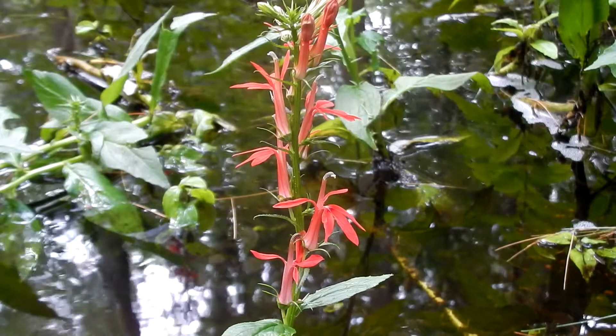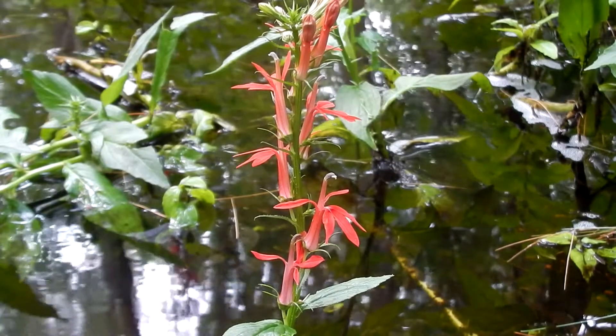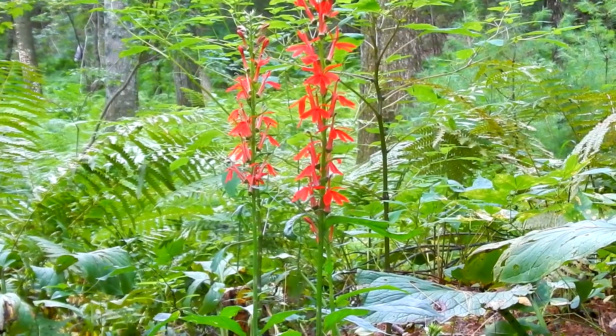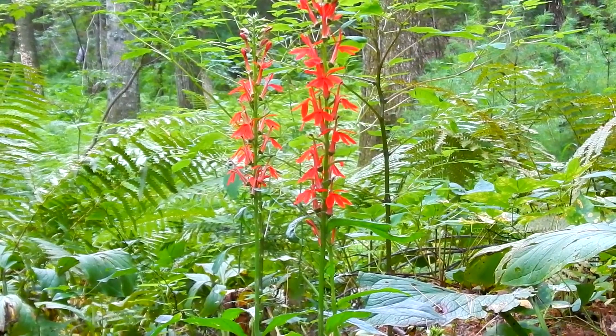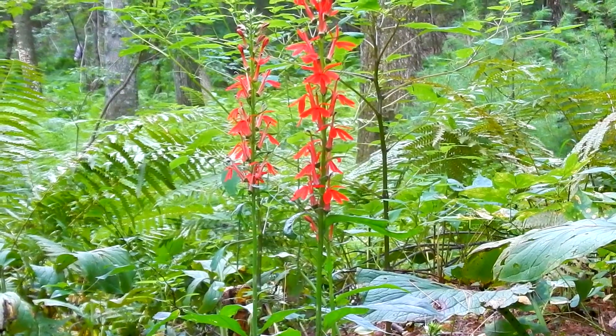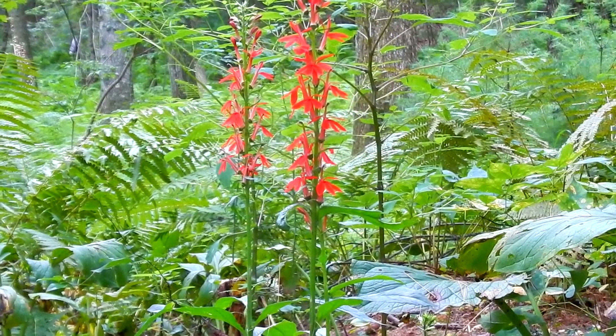The fruit and the seeds are not ready yet. They are a small capsule that has tiny oval semi-translucent golden seeds. The habitat includes streams, stream banks, wet soil, wetlands, lakes, swamps, ditches, gardens, damp meadows, and damp woodlands.